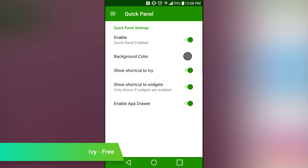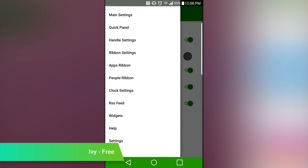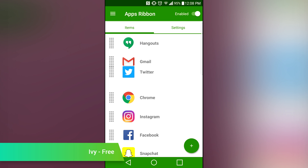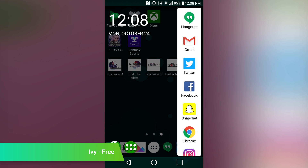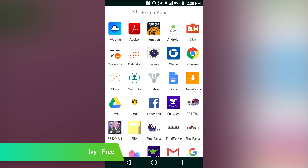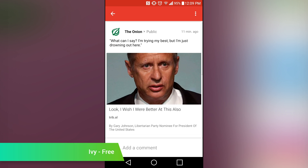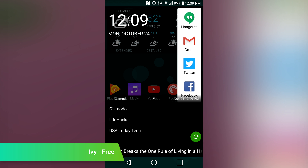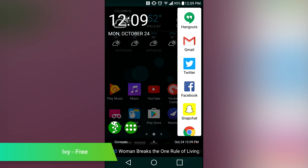IvyBar is a sidebar application that allows you to quickly see your apps. You can have it launch from either the right side or the left side of the screen, depending on your preferences, and it is customizable to suit your individual tastes. On top of that, the application has an RSS feature that can show you news across the bottom of the screen. The RSS feature could use a little work, but it could be useful for general stuff in its current form. The application still needs a bit of work because there are some bugs, but it is free to download if you want to check it out.